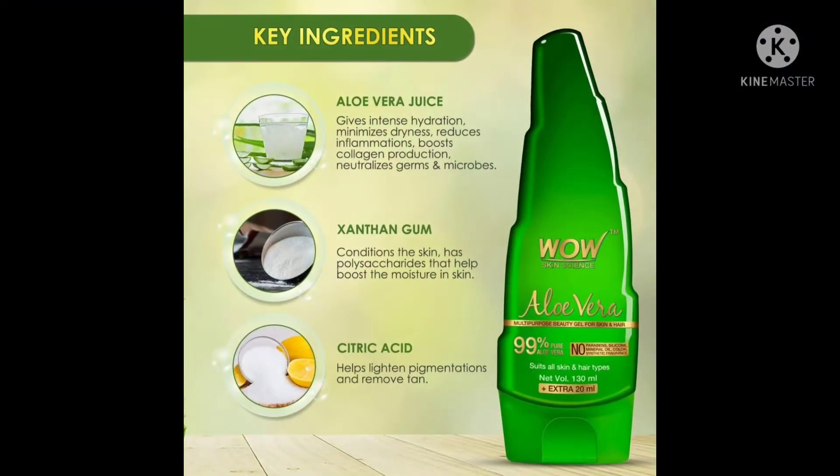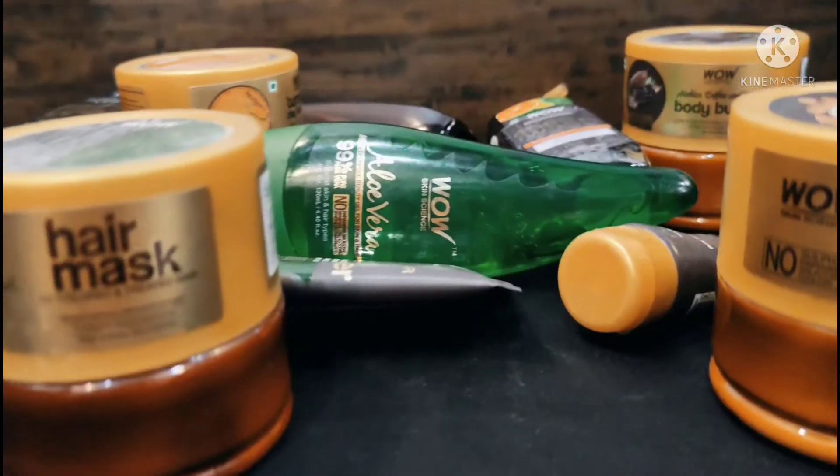But these problems can be corrected with the use of Vau Aloe Vera Gel. Therefore, in this video, I will give you information about Vau Aloe Vera Gel, so that you too can easily take the benefits of Vau Aloe Vera Gel. So let's get started.